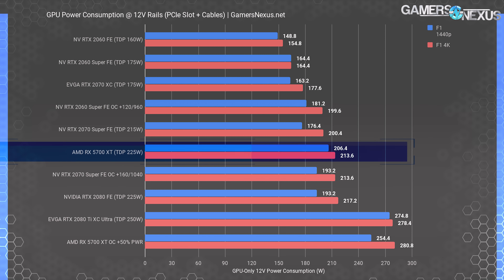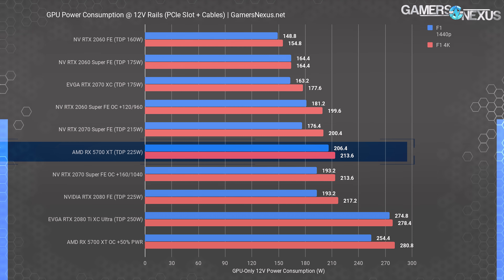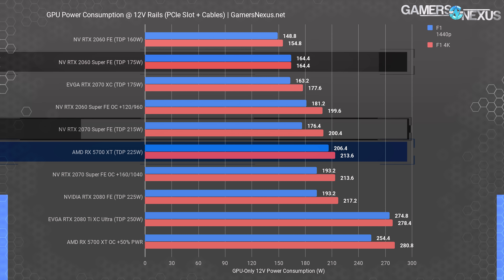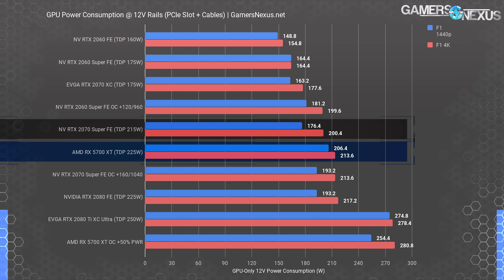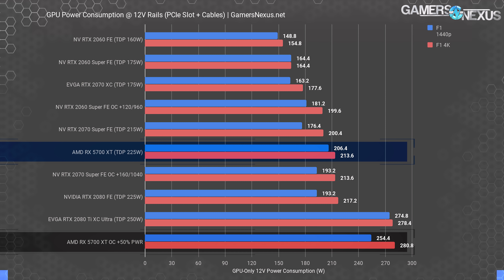In F1 2018 at 1440p, the 5700 XT draws 206 watts from 12-volt power — about 30 watts more than the RTX 2070 Super, which outperformed the 5700 XT by 7.2% while running at 15% less power. The RTX 2060 Super runs at 164.4 watts in this workload, with an overclock pushing it to 200 watts at 4K. The 5700 XT runs at 214 watts for 4K, with the overpowered variant drawing 281 watts.